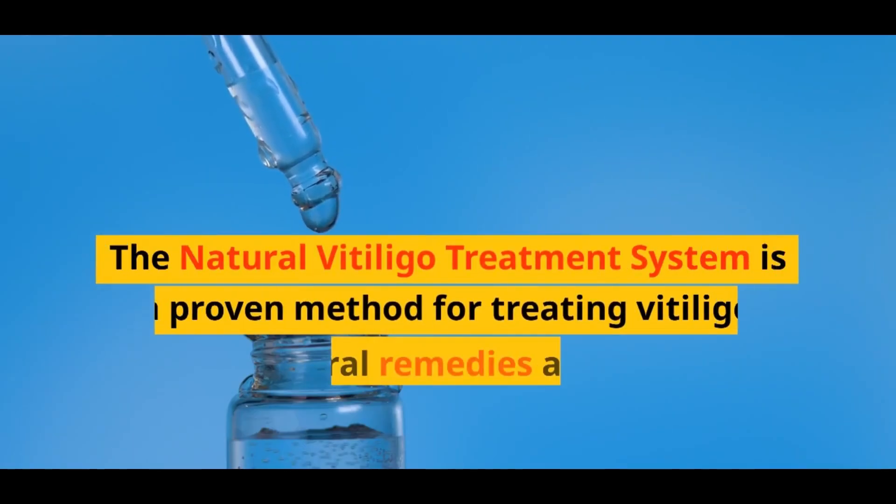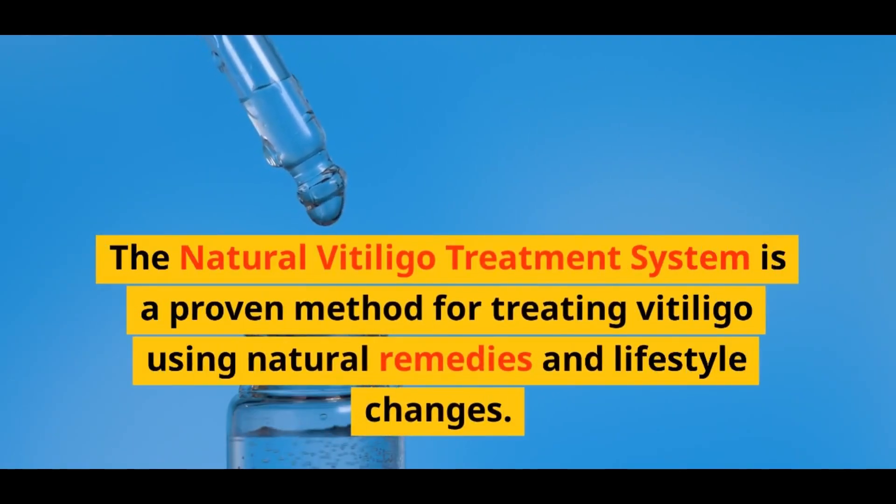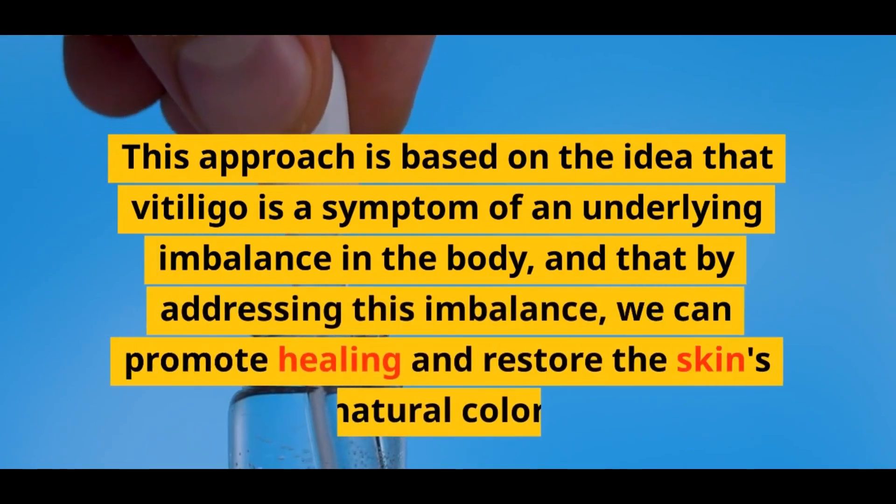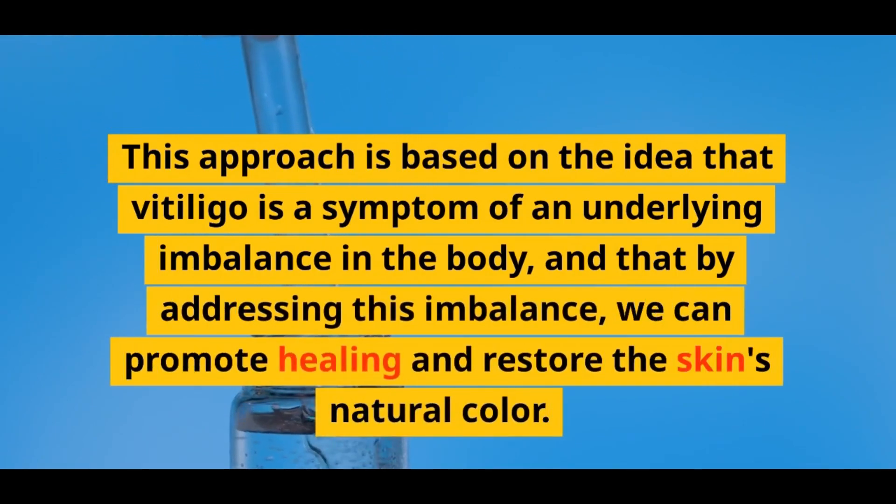The Natural Vitiligo Treatment System is a proven method for treating vitiligo using natural remedies and lifestyle changes. This approach is based on the idea that vitiligo is a symptom of an underlying imbalance in the body, and that by addressing this imbalance, we can promote healing and restore the skin's natural color.